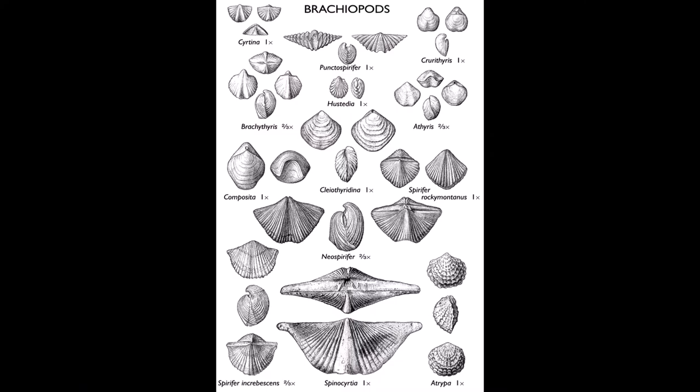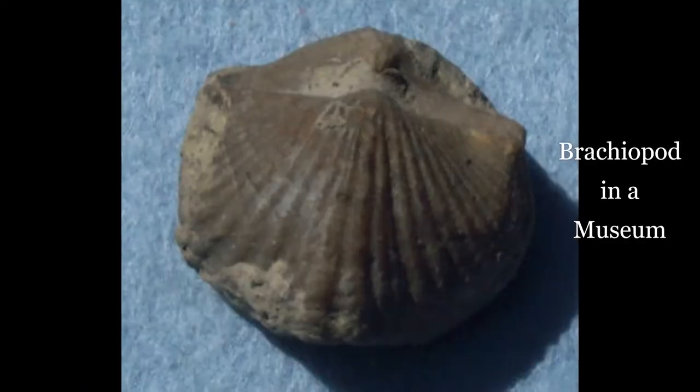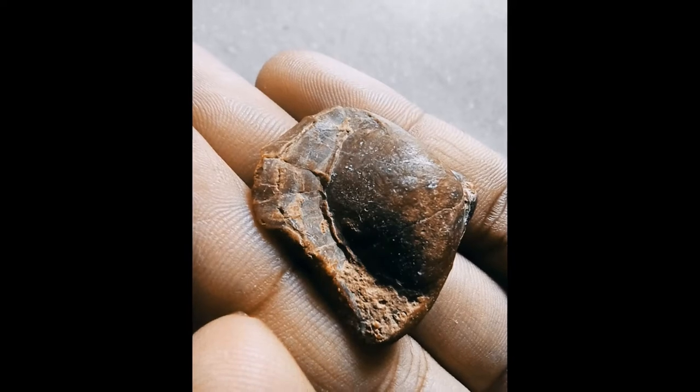The major groups of brachiopods became extinct at the end of the Paleozoic era. However, this particular fossil must be of the Devonian period.